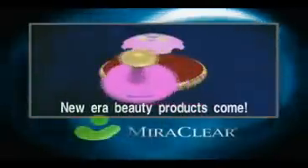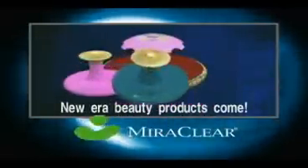A new era in beauty products has come. We strongly recommend these unique Umitec beauty products.